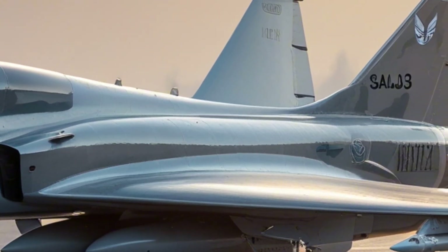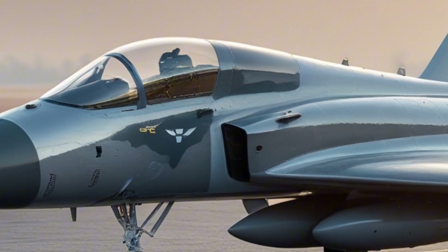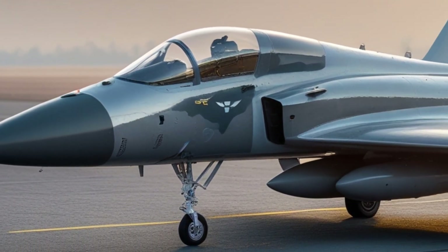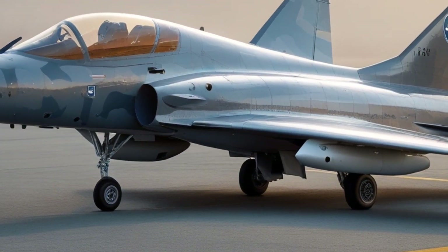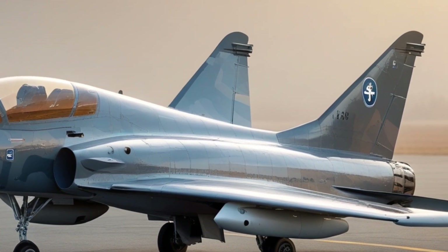There are several versions of the Gripen, including the Gripen A, B, C, D, and the latest Gripen E and F. The E version features even more powerful radar, more fuel capacity, and advanced data fusion technology. It's being adopted by countries like Brazil and Sweden, and has caught the eye of nations looking to upgrade their air forces without blowing the budget.